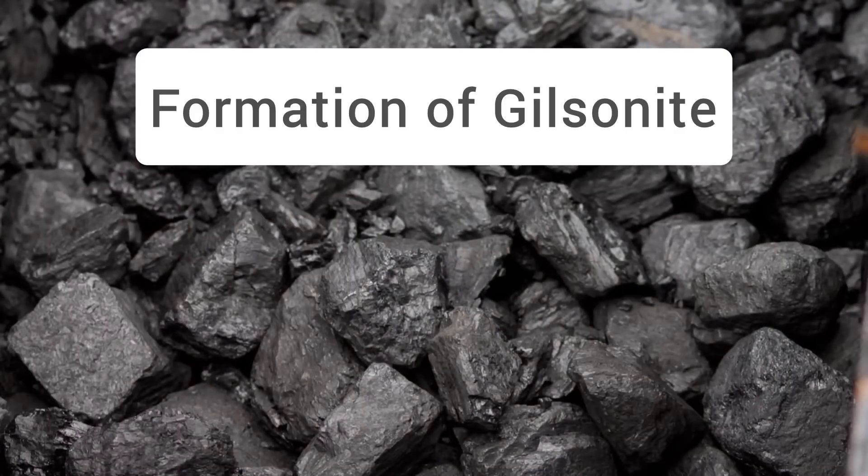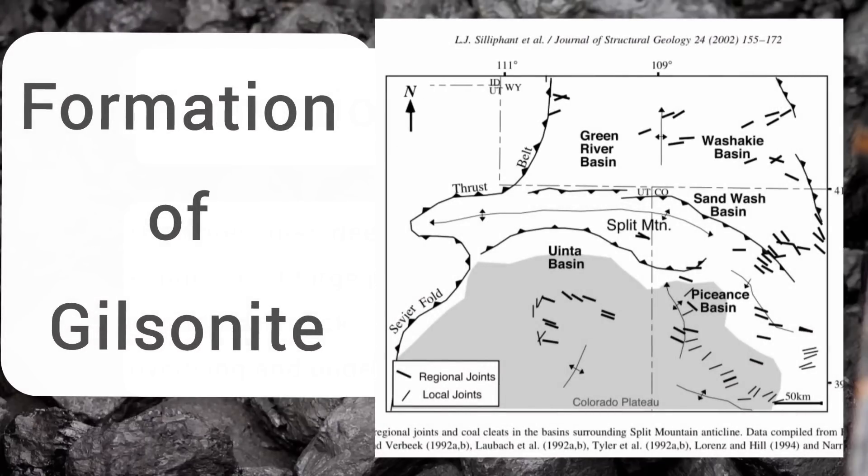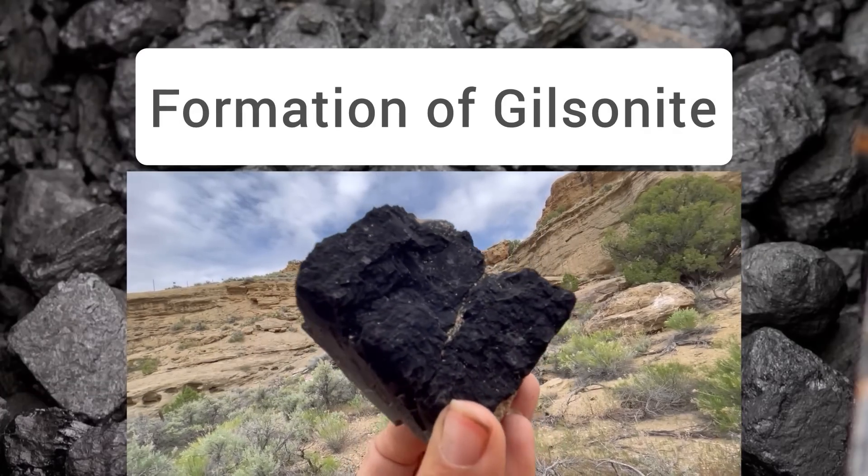So how did the gilsonite get where it is today? It basically formed in two stages associated with the thermal maturation of that mahogany zone oil shale. First, high pressures deep in the Uinta Basin led to the expulsion of huge quantities of hot water from the oil shale rocks, which hydro-fractured the overlying and underlying strata. As a result, thick liquefied gilsonite was expelled from those oil shale beds, forcing open the existing fractures, and upon cooling, that gilsonite solidified inside the fractures.